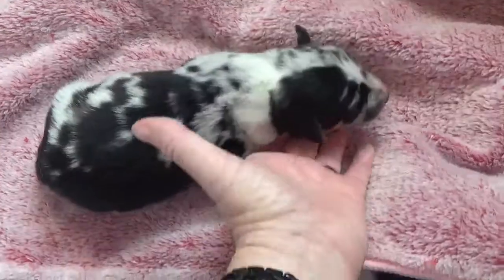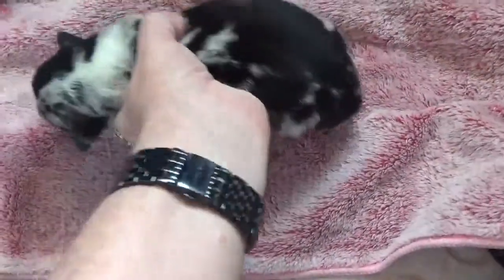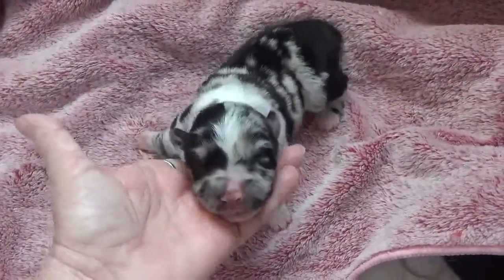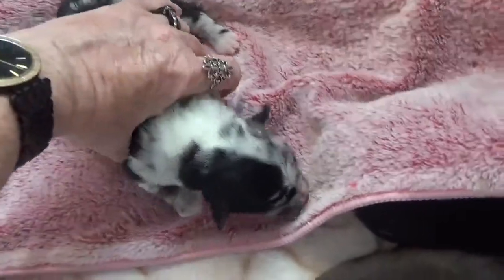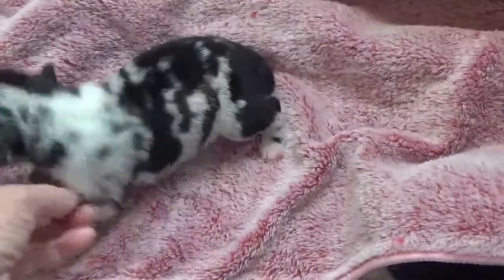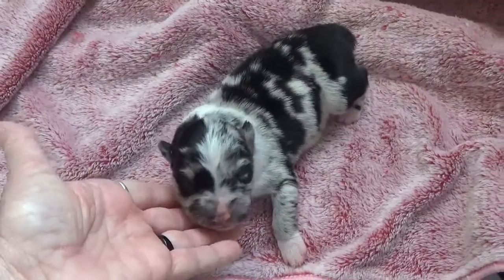Here is a gorgeous, patchy blue Merle female. Look at that great white face already — she is gorgeous. I believe she's going to be a bicolor Merle, meaning no copper, just like her mom. Gorgeous puppy. That's the blue Merle female.